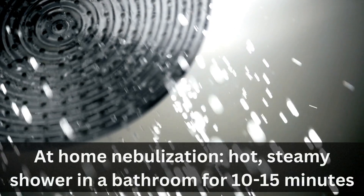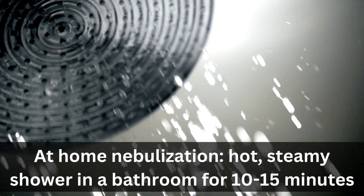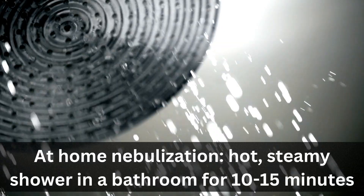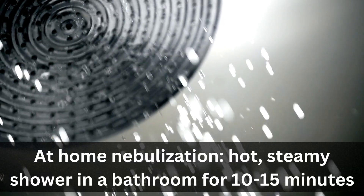Is your cat congested? Nebulization can help. An inexpensive way to do this is to put your cat in a small bathroom with hot water coming out of the showerhead. The room needs to be really steamy and 10 to 15 minutes should do the trick. The goal here is to have your cat sneeze out all that thick, disgusting mucus all over your bathroom walls.